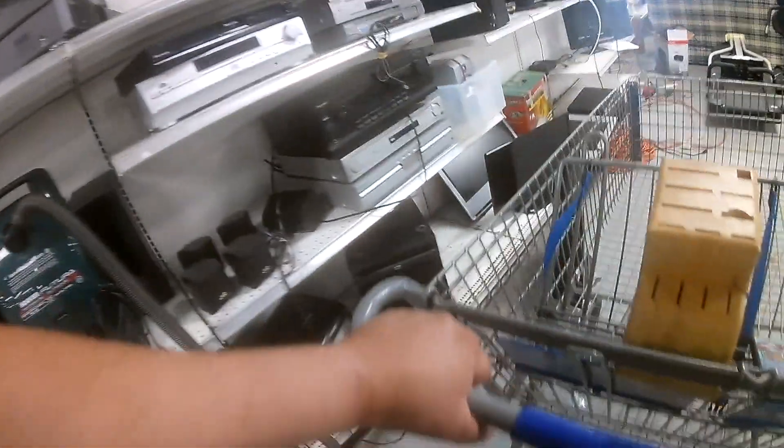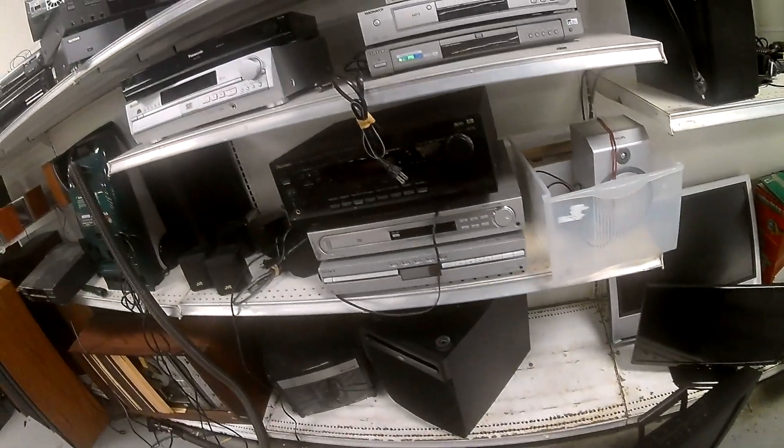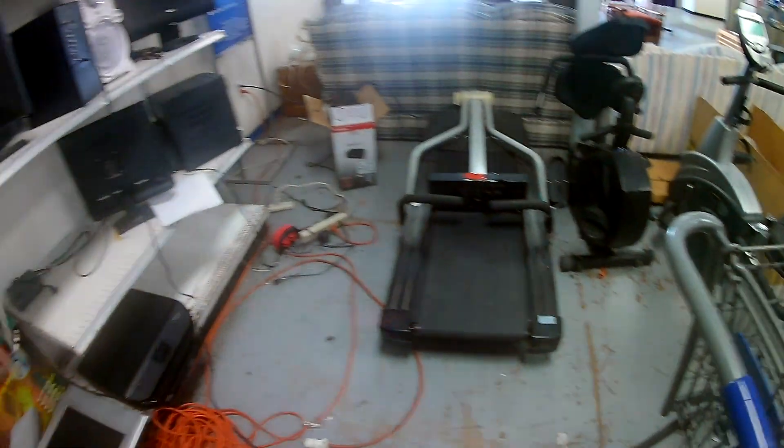This area was packed with amps and stereo equipment. You notice the changing trends with consumer electronics — not many people are using 18-CD disc changers with their amplifier systems anymore. They're all using Bluetooth systems and wireless speakers, so that stuff just sits here.